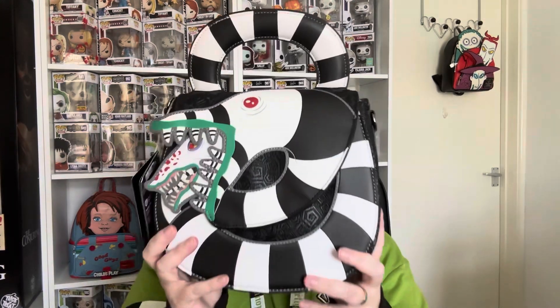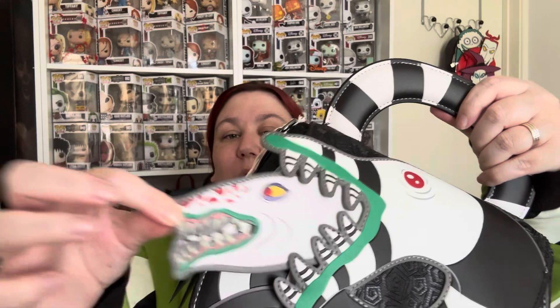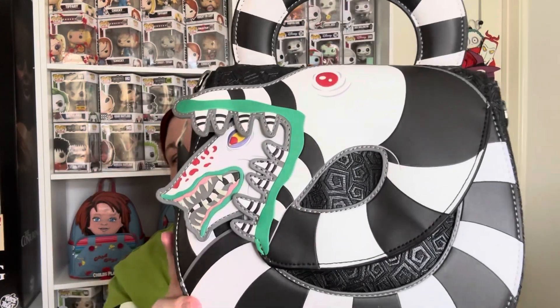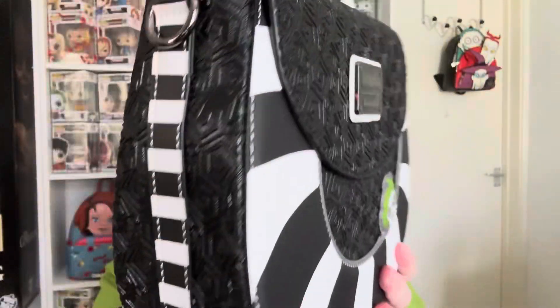I'm actually going to use this one. So this is the sandworm — honestly, this bag is just ridiculous. It's absolutely stunning, I love it. You've got the sandworm there and look, his head moves. How cool is that? I just love this bag. Honestly, it's a crossbody bag. On the back you've got Beetlejuice picking up there, and this embossed effect all around the bag is absolutely stunning.